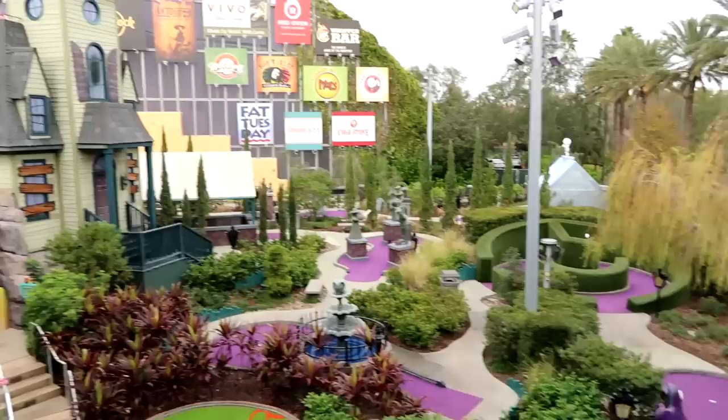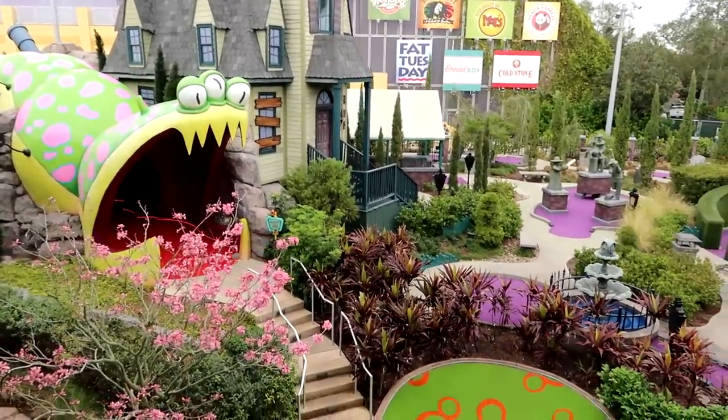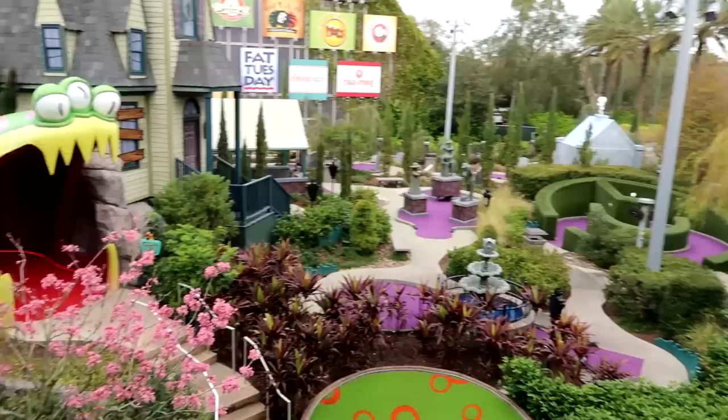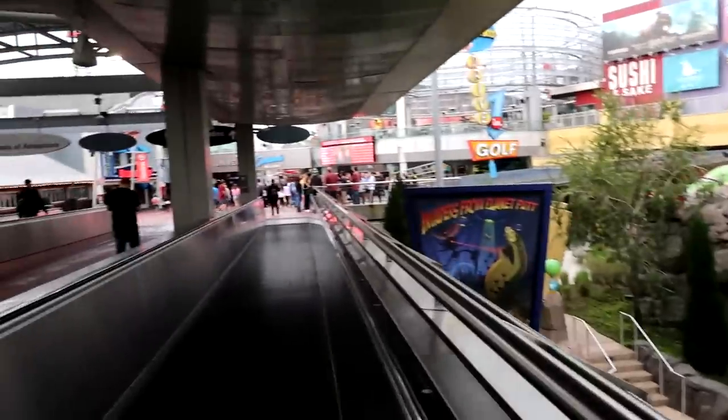There are tons of different areas where you can check in for security. Look at this neat view — there's a putt-putt golf course! Security was really interesting. They have you take off all your bags, put your cameras, phones, keys, wallet — the whole nine yards — into a bin and they X-ray everything. Every single person goes through a metal detector. I found that the security lines here moved a lot faster than they do at Disney.